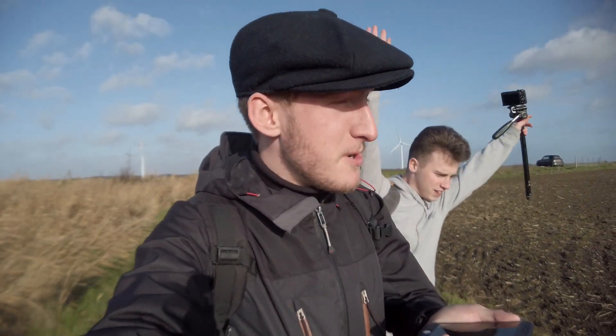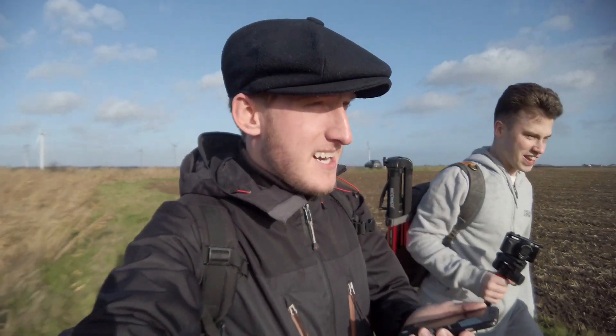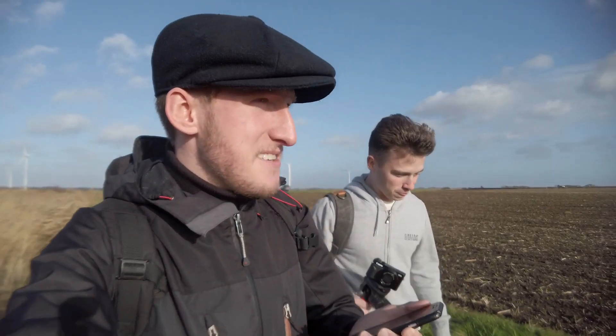Hi ladies and gentlemen, today we're out on the Dengie Peninsula at Burnham-on-Crouch. It's a very windy day. I'm joined by Seeperpopbro. He's also set up a new channel recently, My Urbex Life — go and check him out. We are going to be heading over to what I reckon could be the biggest pillbox in England, and we're going to find out if this is Britain's biggest pillbox.